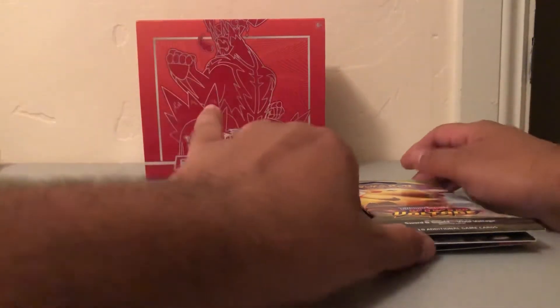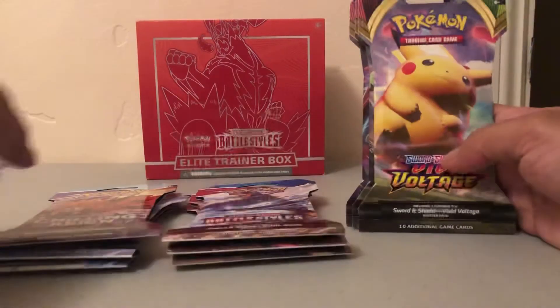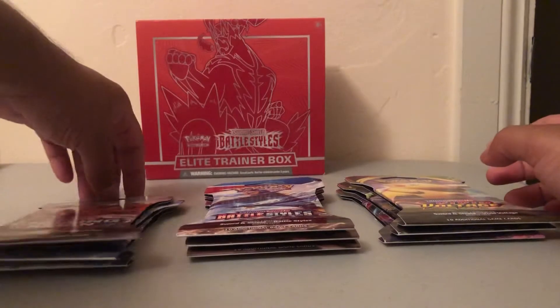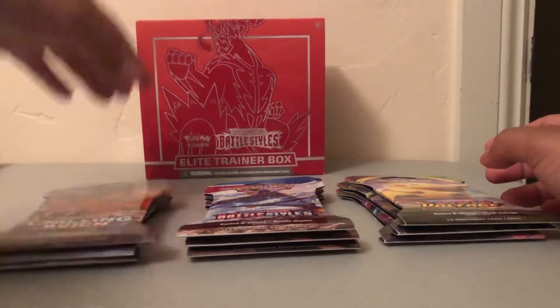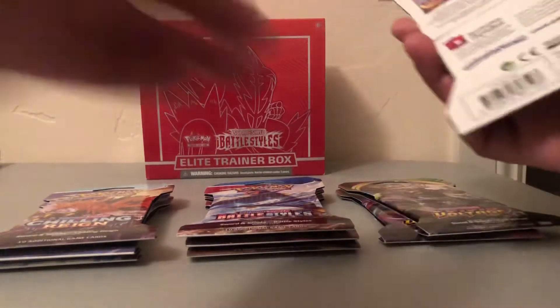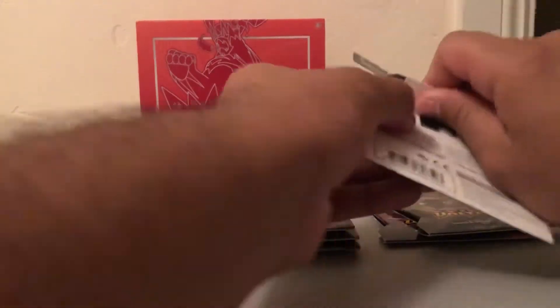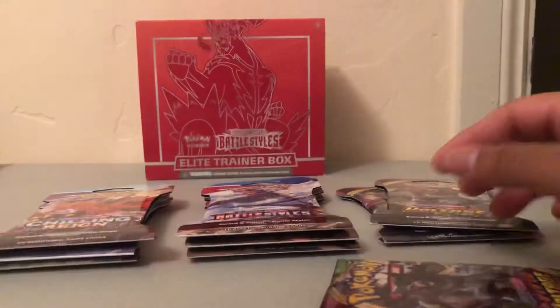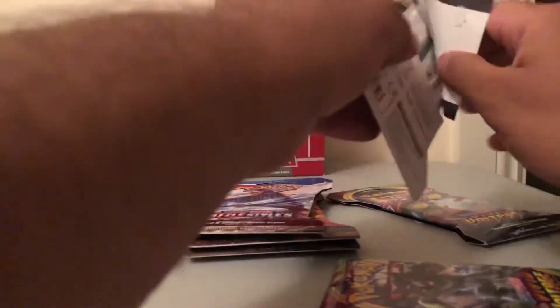Hey everyone, we're gonna do some Pokemon openings. We got three packs of Vivid Voltage, three packs of Battle Style, and three packs of the more recent Chilling Rain. So let's go ahead and get started. Most of the packs I picked up from Target, but lately I've been going to Best Buy to pick up packs. I always get those funky ones that don't match up to the cover sheet.